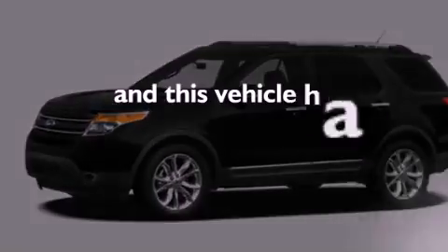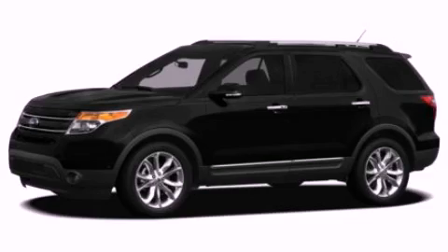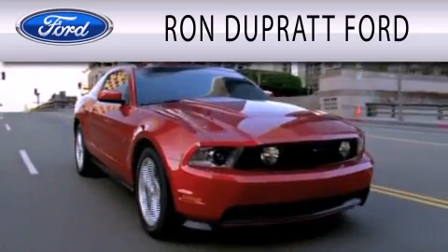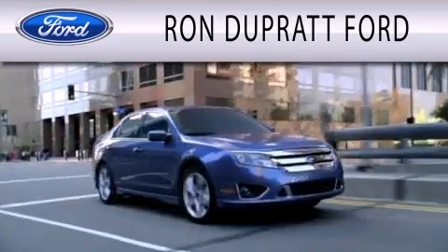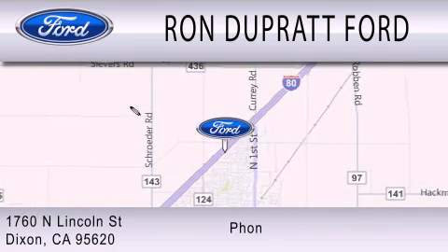This vehicle has less than 33,000 miles. Contact us today and schedule your opportunity to see this vehicle in person. Ron Duprat Ford is dedicated to doing everything possible to ensure that the experience you have selecting your next vehicle is as pleasant as possible. We're located at 1760 North Lincoln Street in Dixon.